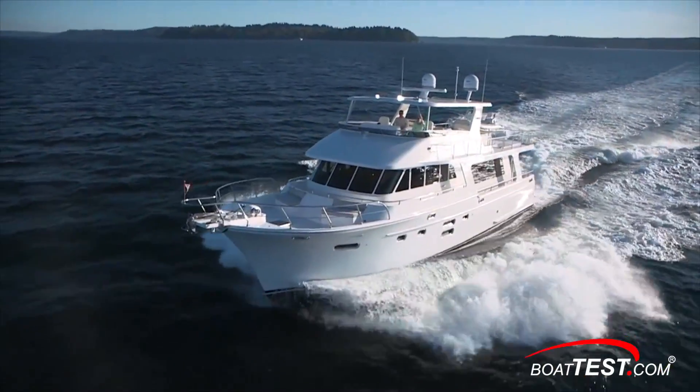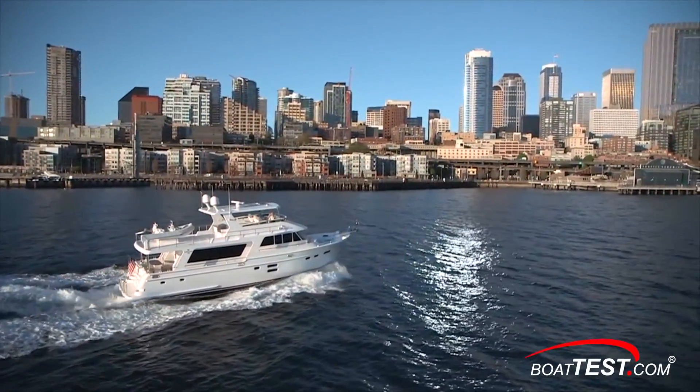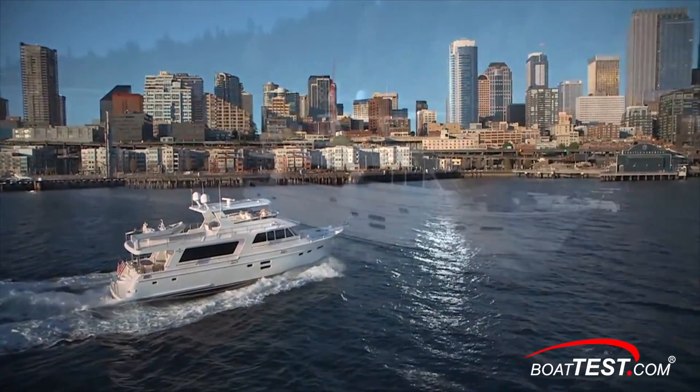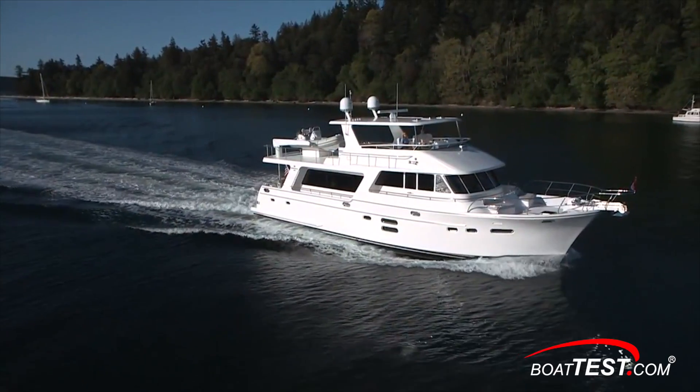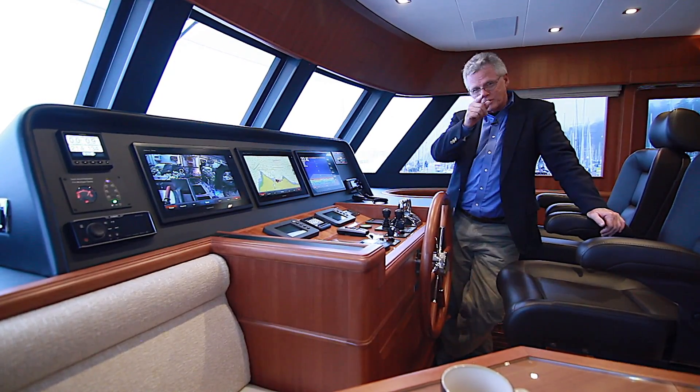Clearly the Endurance 658 has the range to live up to its namesake, and that's just one of the many factors that go into making a long-range cruiser like this. And that's my full sea trial of the Endurance 658 from Hampton Yachts. For BoatTest.com, I'm Captain Steve — we'll see you on the water.